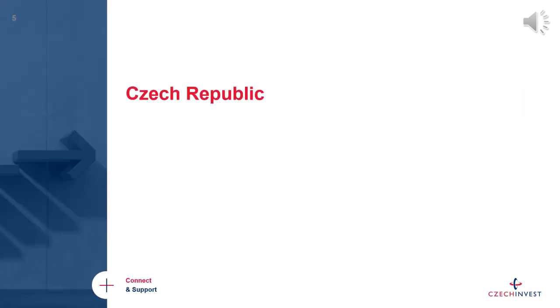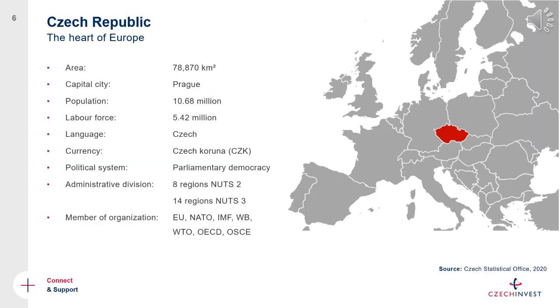In the following slides I will present the Czech Republic as an investment destination. It is a rather small but very well-developed country in the heart of Europe with about 10.5 million people, and a member of the European Union, NATO, and many other international organizations and institutions.